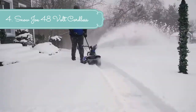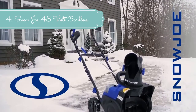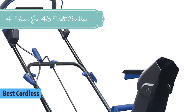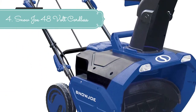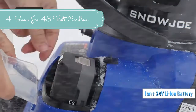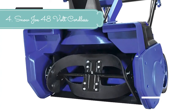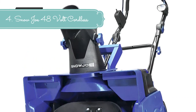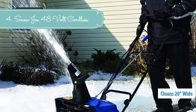At number 4 we have the Snow Joe 24VX2SB18 48V Ion Plus Cordless Snow Blower Kit, 18-inch, with two 4.0Ah batteries and charger. When it comes to snow, go with Joe. Meet the latest revolution in cordless snow clearing technology — the 24VX2SB18 Ion Plus 48V 18-inch cordless snow blower from Snow Joe. Powered by Snow Joe's exclusive Ion Plus 24V lithium-ion battery system, the two included 4.0Ah batteries provide up to 30 minutes of rechargeable runtime with zero carbon emissions for cleaner air. Cut the cord and go anywhere power is at a premium.